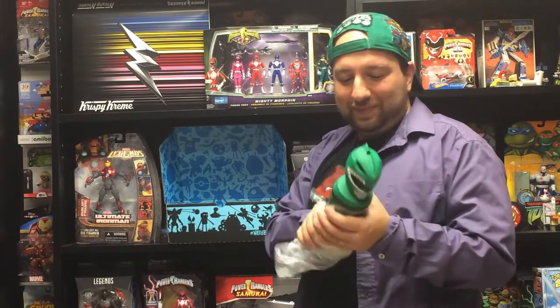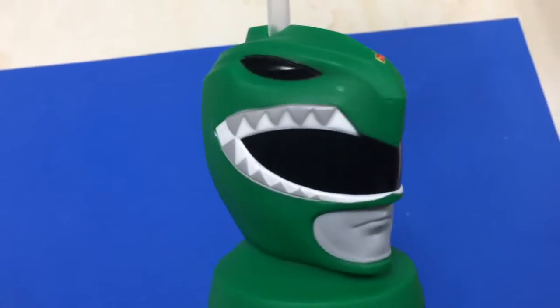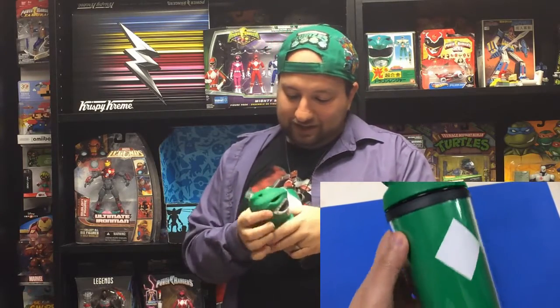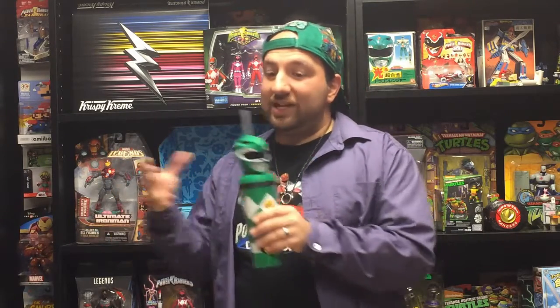Now for the cool Power Rangers item — it is a Green Ranger water bottle! This is actually really awesome. The straw goes in here, and this is just awesome. I love this. Green Ranger is actually my favorite Ranger — well, I liked his white costume the best — but this is really cool. I'm actually really glad it's not a shirt because I already have plenty of Power Ranger shirts, so it's nice to have a non-shirt Power Ranger item.